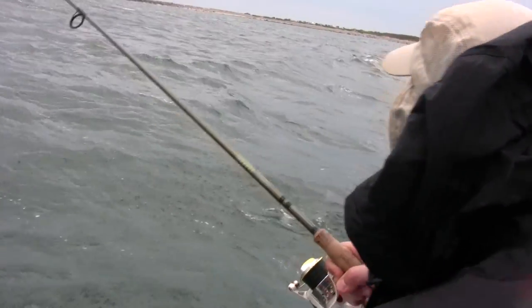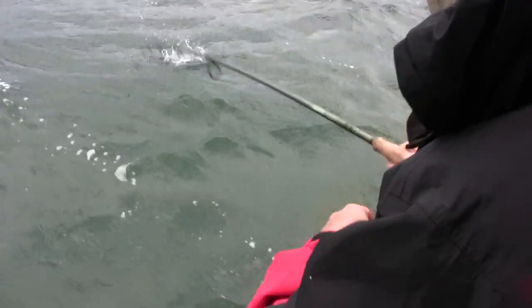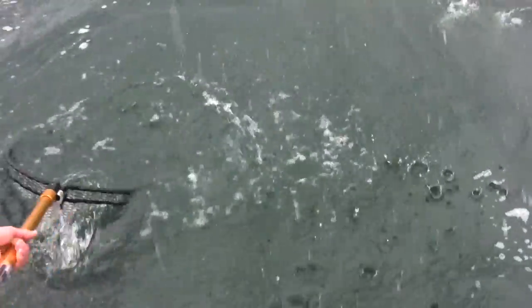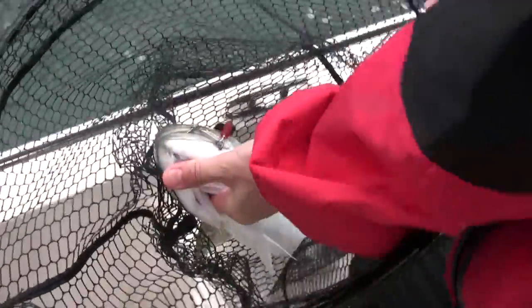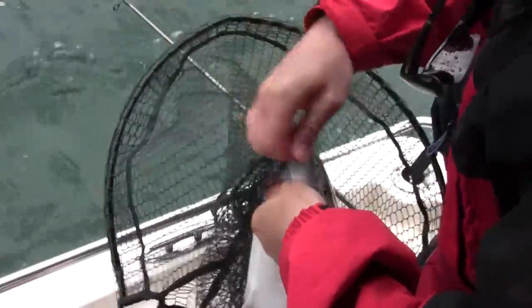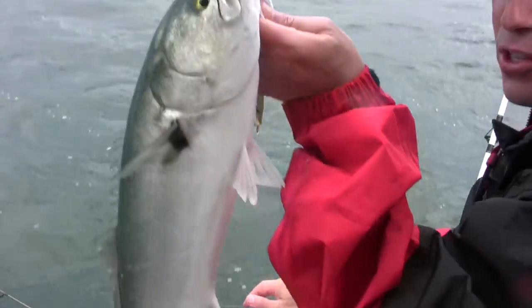That's a nice one — oh, that's a dandy! That's a nice blue. Oh, that's a nice one, unbelievable. Watch your hand — don't put your finger in his mouth. Wow, that's a nice blue, that was a lot of fun. There he is — Mr. Bluefish himself.